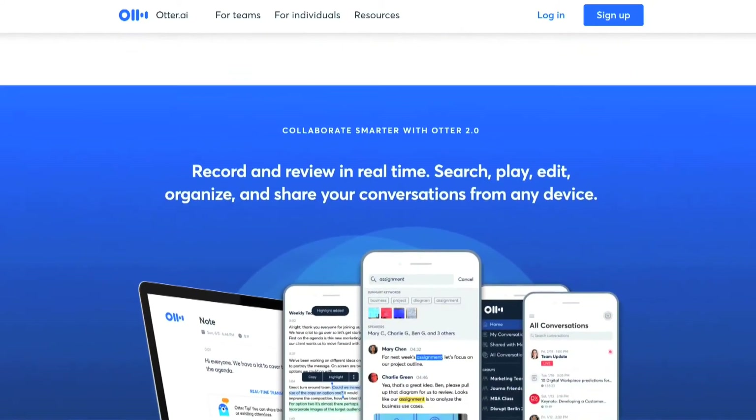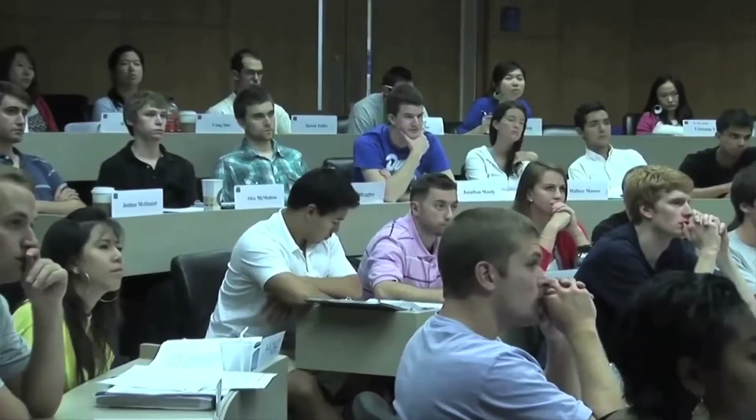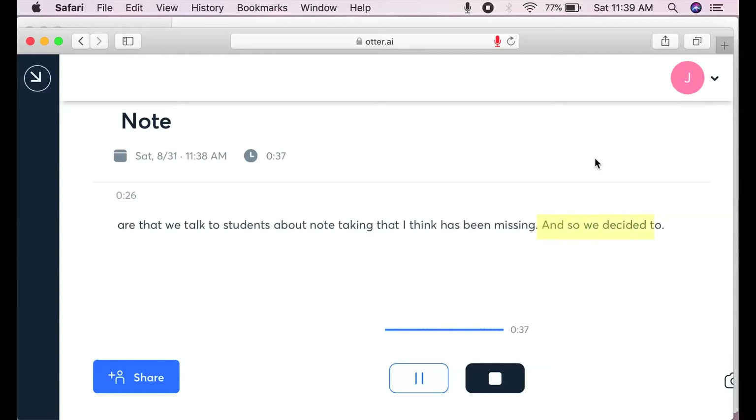The game-changer for us with Otter is the real-time transcription. When you talk to students about note-taking, that is the piece that I think has been missing. We decided to launch a pilot last fall because I knew there were students on campus who could benefit from Otter.